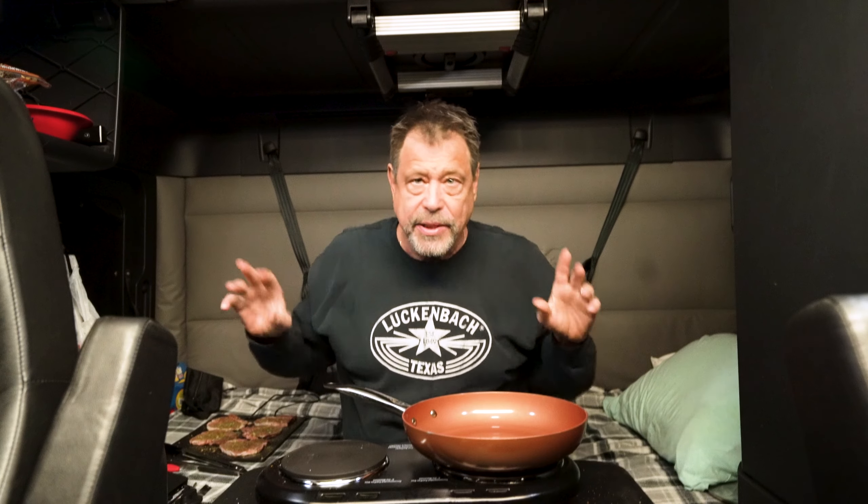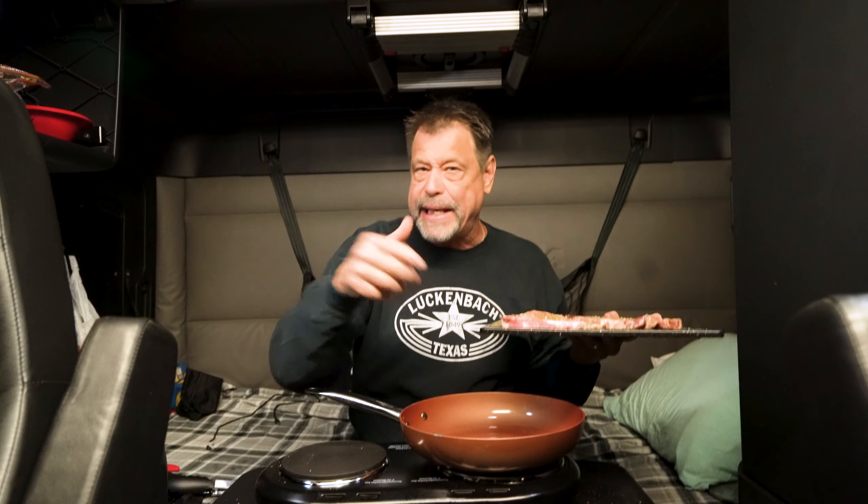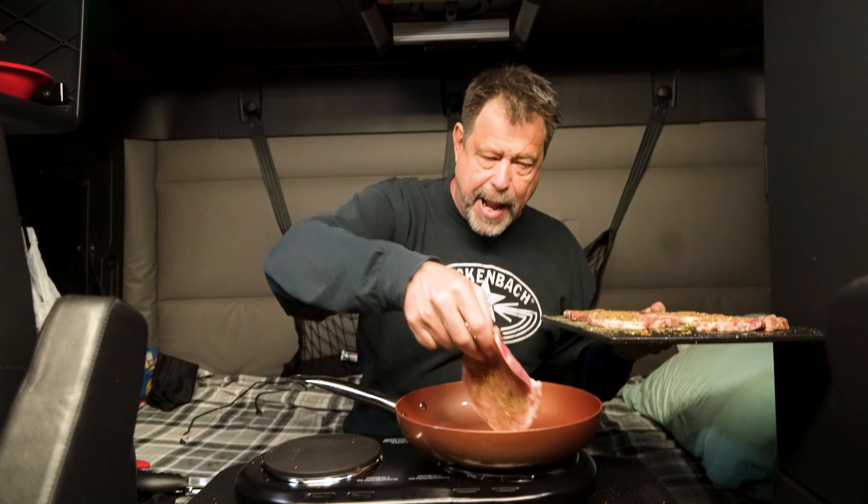Take your pork chops out of the refrigerator, season them, and let them sit — let them get to room temperature before you cook them. They're gonna come out better. Now here's the deal: you don't need any EVOO — sorry, Rachel — because they're greasy enough. There's so much fat in the pork chop, no oil, just straight in the pan.